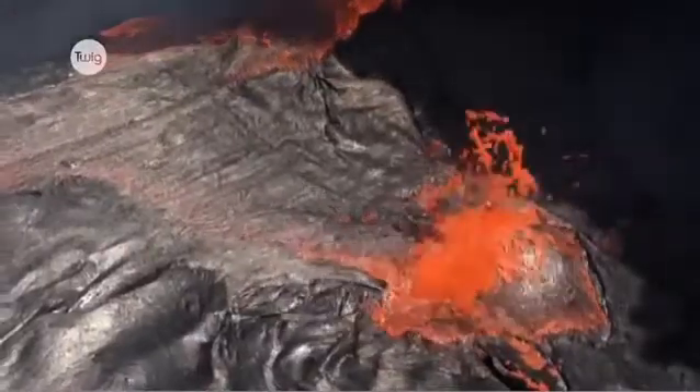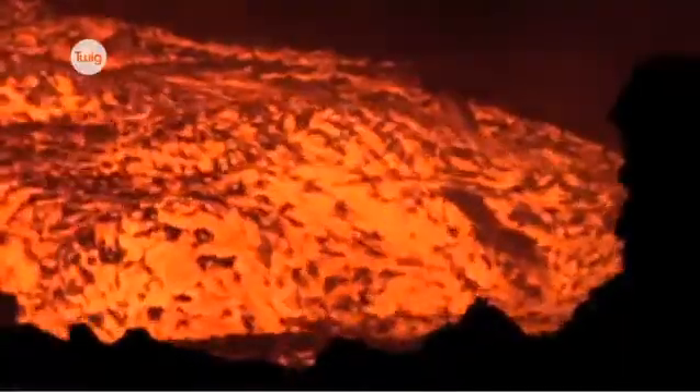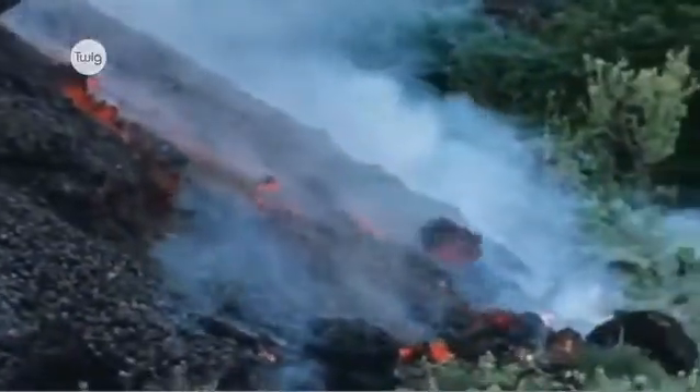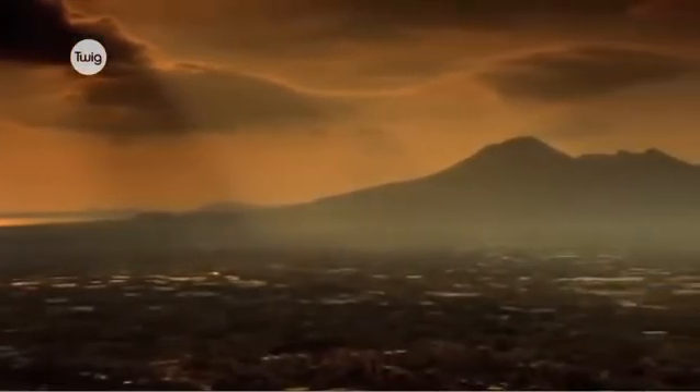Magma that reaches the Earth's surface is called lava. This molten lava eventually cools to form new rock. After more eruptions over time, the mound of rock builds up, forming a cone-shaped volcano.